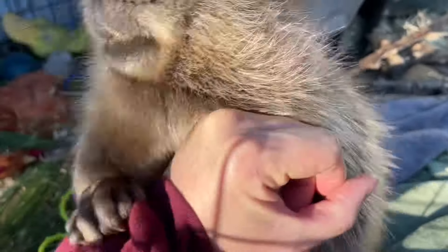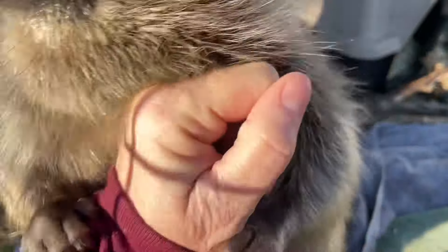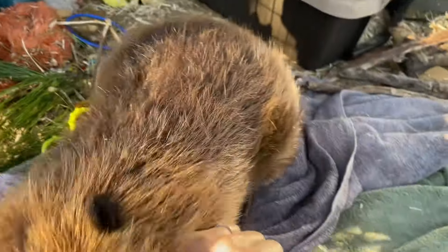This is one of the play behaviors that beavers do, where they sort of play sumo wrestler. They will typically just very gently have their mouth open like that, but not bite down.